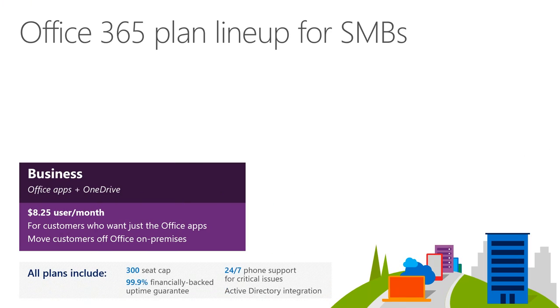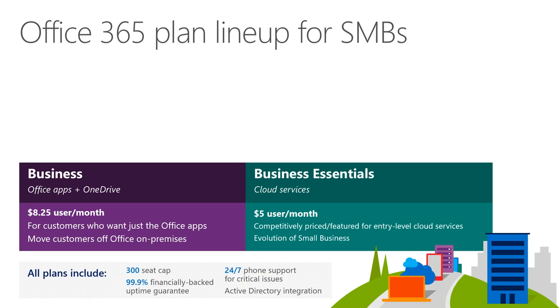For SMB customers — 300 users and under — there are business licensing options for OneDrive and O365/M365. If you're a smaller enterprise, don't fret: there are options for you, and O365 is really focused on helping optimize and streamline your experience.